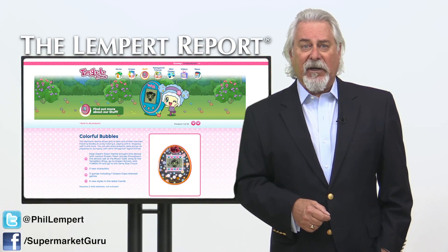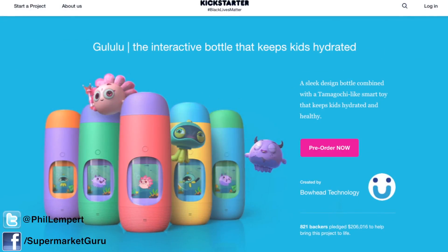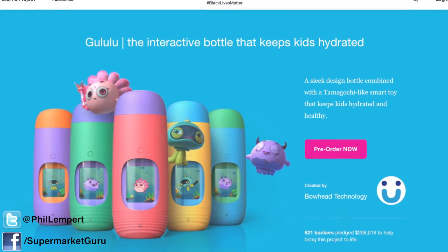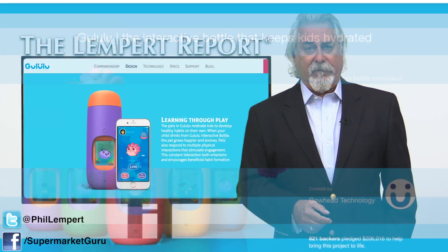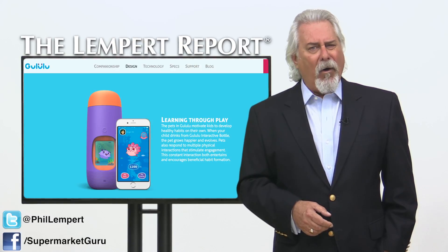The game was originally designed to teach Japanese girls how to raise children. Now on Kickstarter, the concept is back. And just like the forerunner, the objective is to enhance physical and mental wellness in children through advanced technologies, interactive products, and compelling content. This time around, instead of being housed in a keychain, it's in a water bottle.